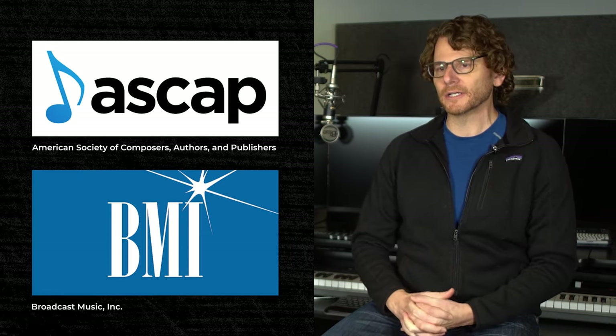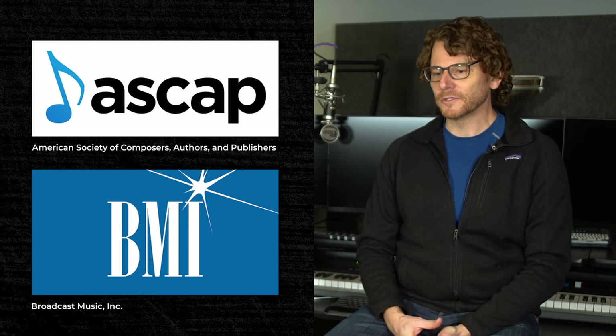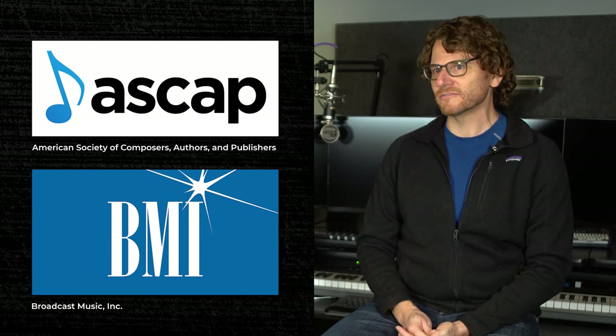So the work really never stops once a piece is released — it just changes the type of work that we do. We'll also register anything we publish with ASCAP or sometimes BMI, but that depends on the performance rights organization that the composer is a member of. We encourage all our composers to become members of a performance rights organization because that gives them the opportunity to earn royalties, and it's something we maintain on our end as the publisher as well.